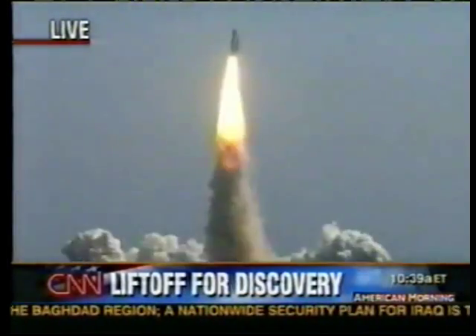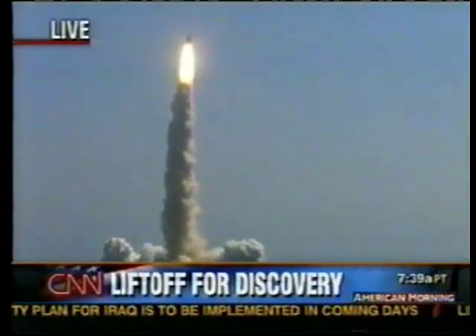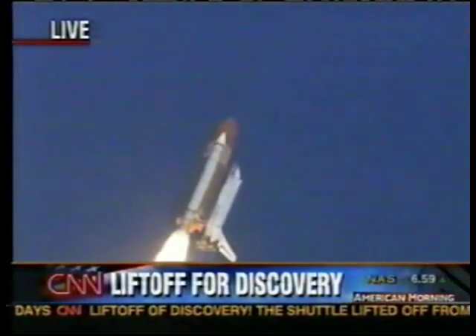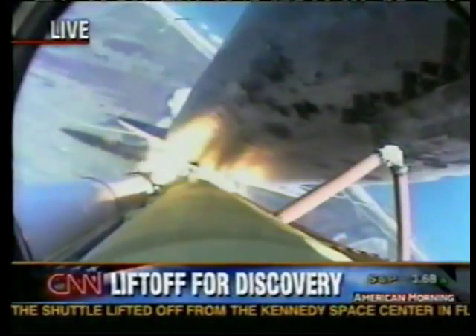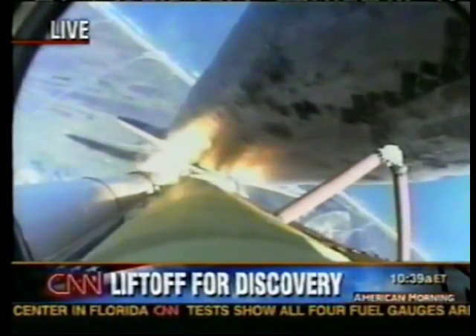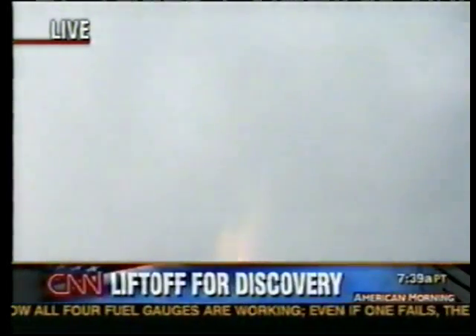The Space Shuttle Discovery on its way. This is a critical period of time — eight and a half minutes of, well, a lot of violence, you might say, to get them to space. Right now they're feeling a lot of shaking on board the flight deck. They're about to go supersonic, and you'll hear the call to throttle down, which is when they're going through maximum aerodynamic pressure. And you'll hear the vehicle roaring behind us inside the solid rocket boosters.